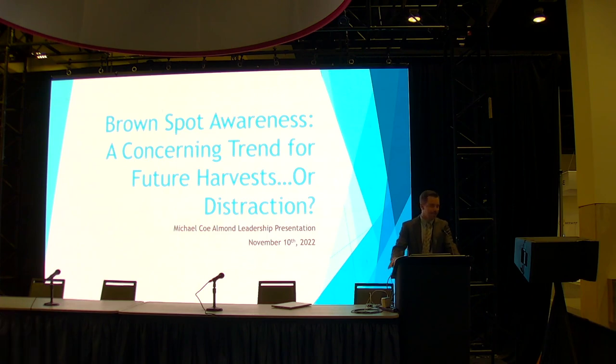Good afternoon, everybody. I'm Michael Ko. I'm a sales director with Blue Diamond's ingredient team. I want to start off with a special shout out — two of them, actually. First to Rebecca and Jenny and the Allman Board for putting on such a great program this year. Second to the 2022 class scattered about today. Look forward to staying in touch with you guys into the future.